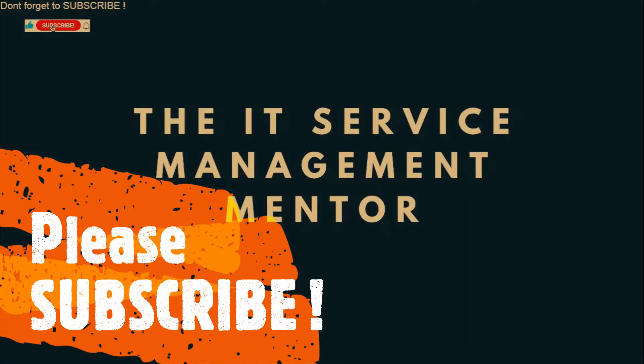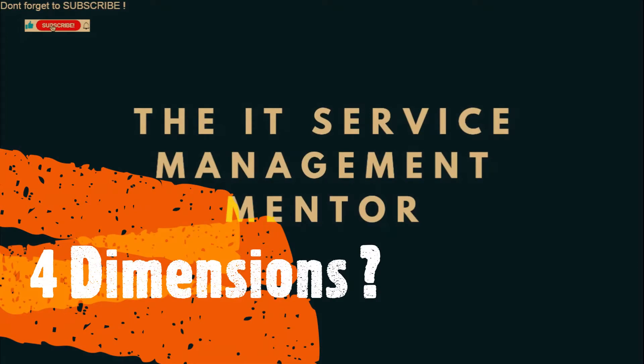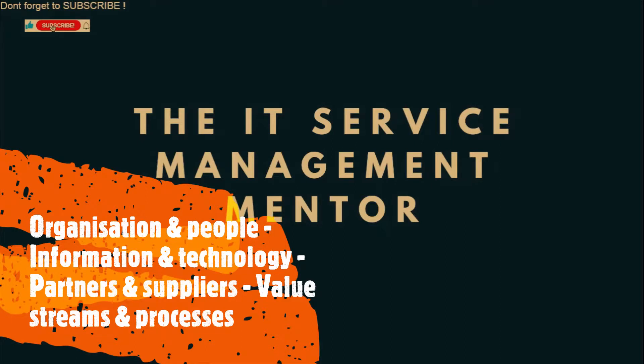Hi there, welcome to the IT Service Management Mentor. What are the four dimensions of service management? Hopefully you can reel those off as organisation and people, information and technology, partners and suppliers, and value streams and processes.